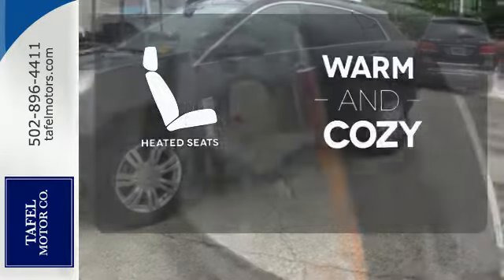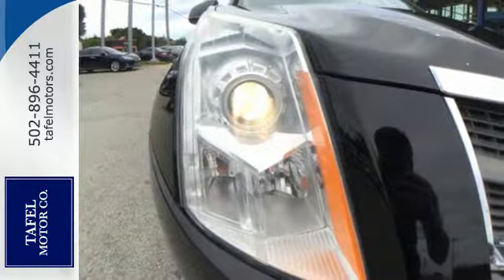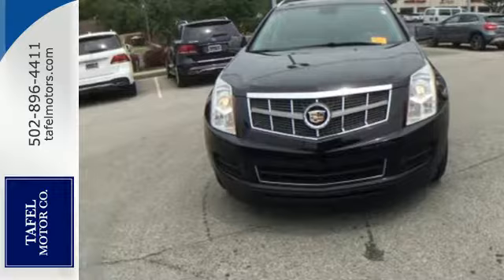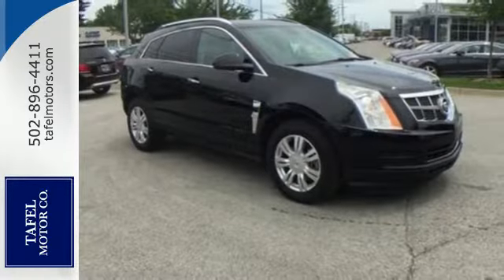Wrap yourself in the comfort of heated seats. This family-friendly SRX offers the best of all worlds with its silky smooth ride, spacious interior, and unsurpassed refinement. Come in and see it today.